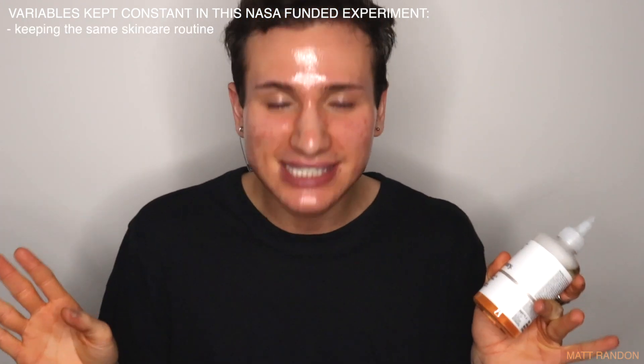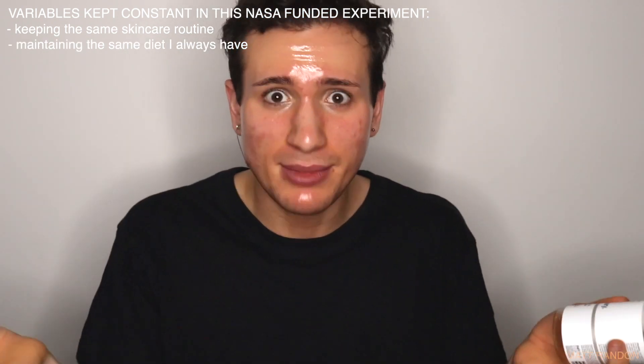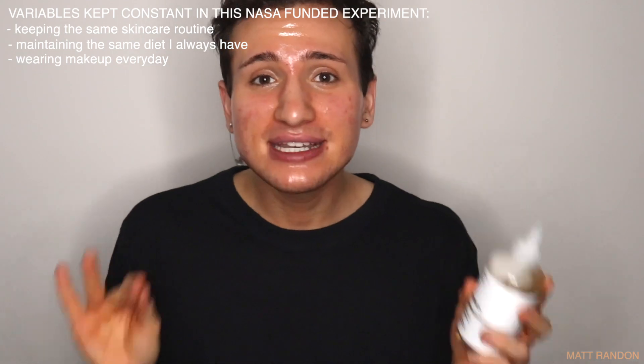Still, a toner is not going to be as effective and strong as a leave-on serum, so we have to see if there are any benefits. I will keep this test as fair as possible, meaning I'll keep all variables constant — the same skincare routine, the same diet, working out the same amount, and wearing makeup every day like I always do, so any results will be thanks to this toner.